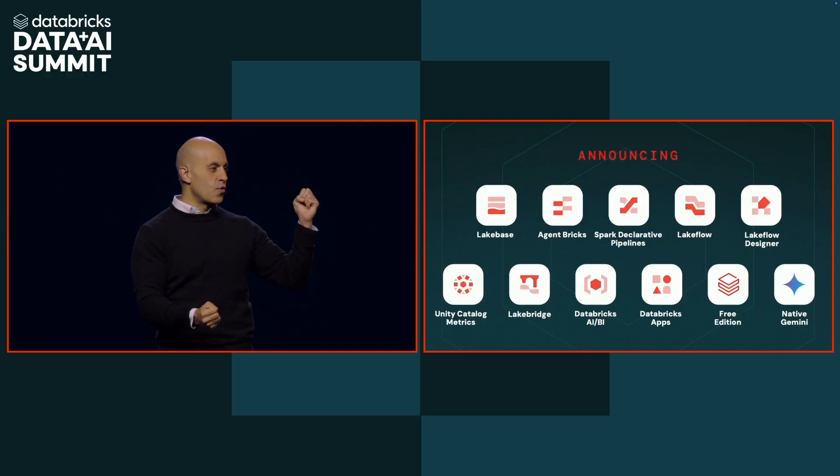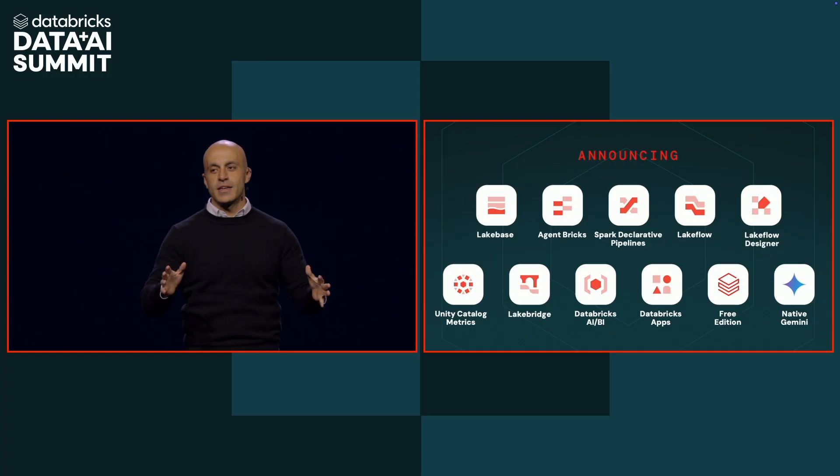Let me summarize all of our announcements from these last two days: LakeBase — separated compute and storage coming to transactional databases. AgentBrix will optimize an AI system for you with evals built in. DLT is being open-sourced as declarative pipelines inside Spark. Real-time mode with millisecond latency, also open-sourced as part of Spark. Lakeflow Designer — completely no-code data engineering, backed by Spark declarative pipelines. Unity Catalog Metrics — the vocabulary for your enterprise. Lakebridge — using LLMs to migrate from various data warehouses into Databricks. AI BI with top drivers built into your BI dashboards. Databricks Apps — the easiest authenticated, secure way to access your data. A free edition of Databricks for everyone. And Gemini LLMs coming to Databricks.